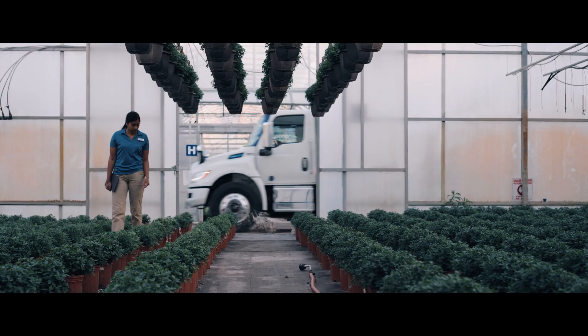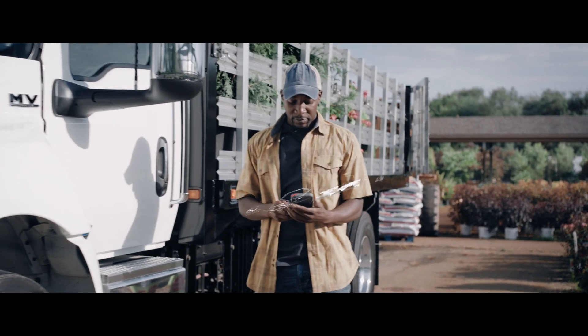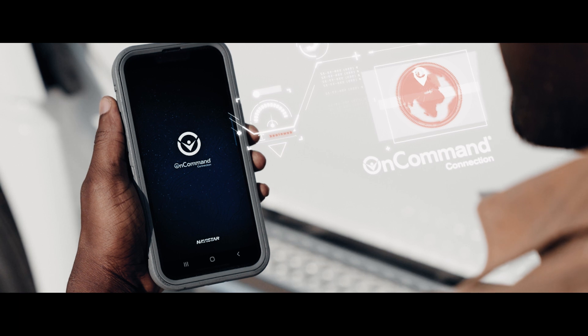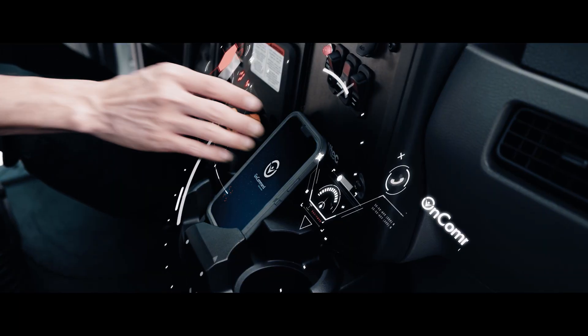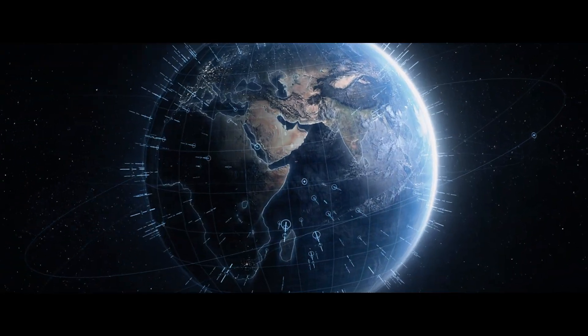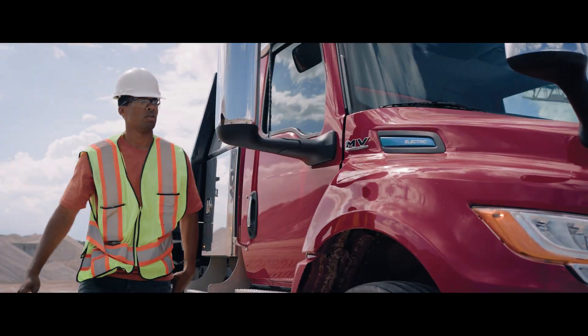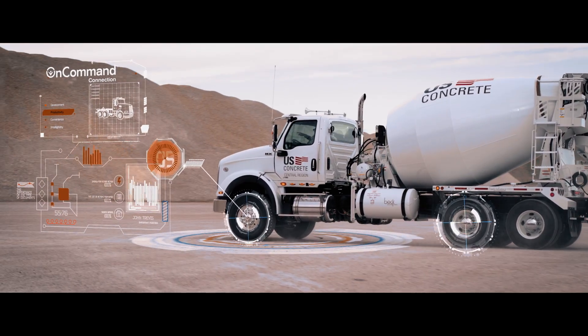When you're running a business, downtime isn't an option. That's why the new OnCommand Connection app gives you detailed vehicle diagnostics whenever, wherever, right on your phone. So no matter what the road throws at you, it doesn't slow you down. From a full summary of fault alerts and statuses to simple one-screen reports, we make it easy to view and share the data and insights you need, so you keep uptime at a maximum.